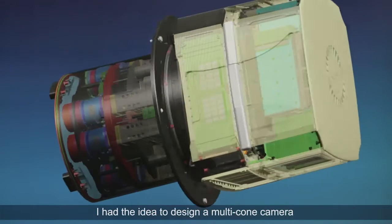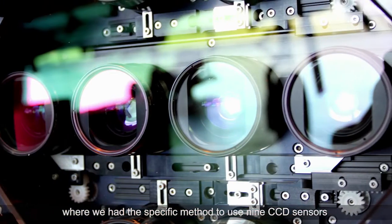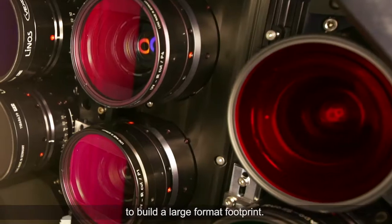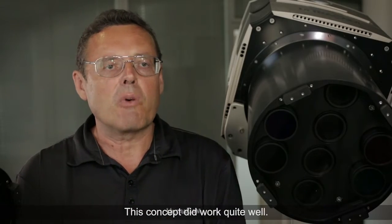I had the idea to design a multi-cone camera where we had this specific method to use nine CCD sensors to build a large format footprint. This concept worked quite well.